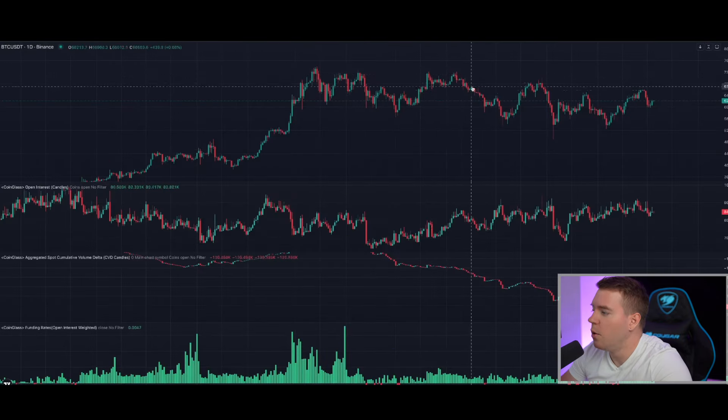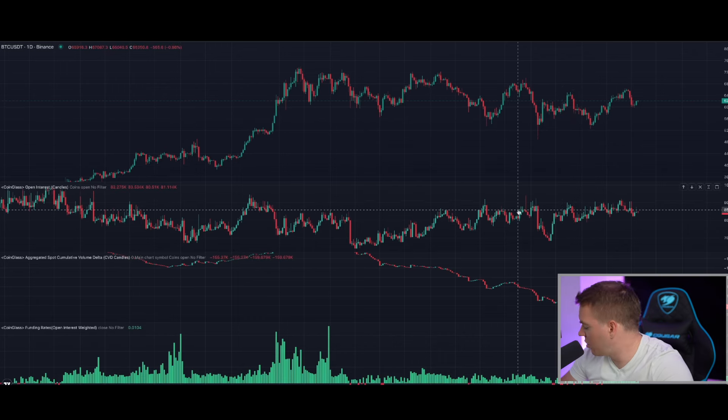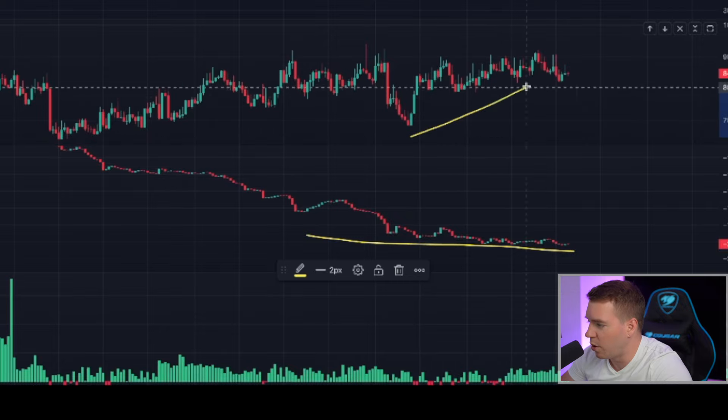Now while Bitcoin is going up since yesterday, I was again interested to see from where this move is actually coming, and went to Coinglass to see if this is leverage driven or if this is spot driven. Unfortunately, retail is still not here, because spot is still in decline while leverage was going up.